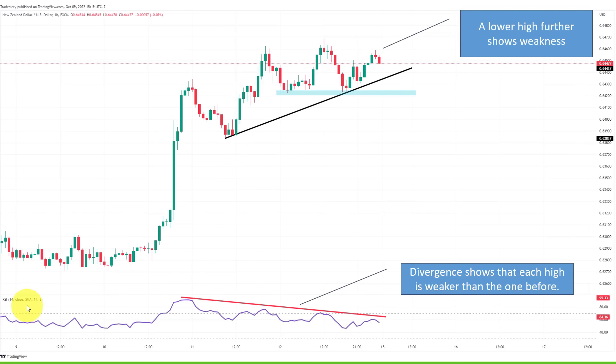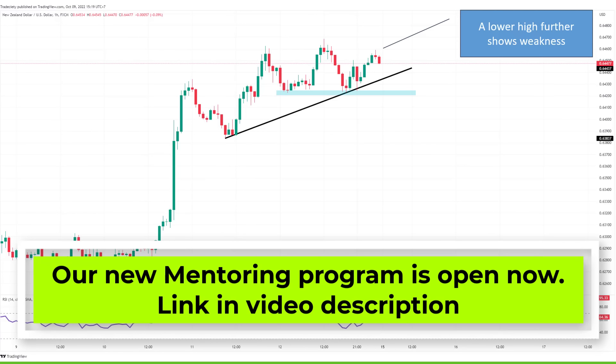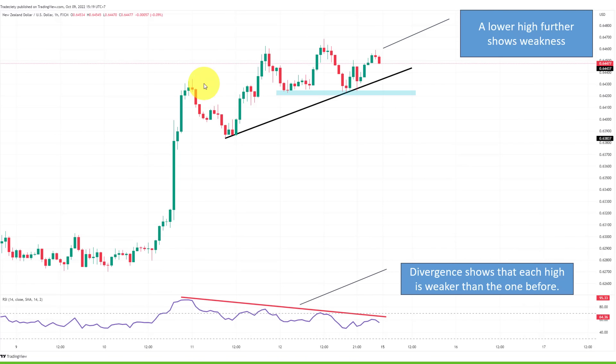When we activate the RSI with the default 14-period setting, we can see that each price high — this high, this high, and this high — corresponds to a lower high on the RSI. The RSI is a momentum indicator showing how strong the trend is, and it shows the trend getting weaker each time the market pushed to the high. The cool thing is, if you understand what a triple tap means and the relationship of highs and trends, at one point you don't need the RSI anymore — you can read the divergence from price action alone, just by understanding the distance between highs, the depth of pullbacks, and overall trend strength.